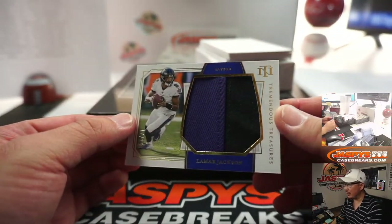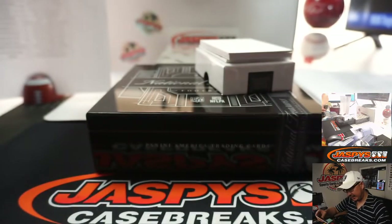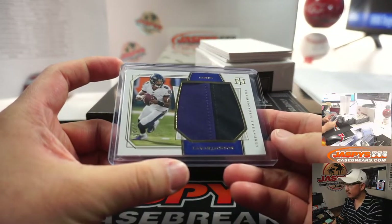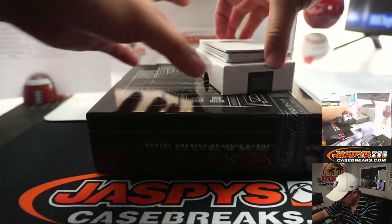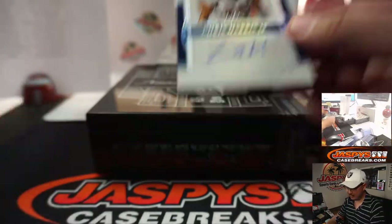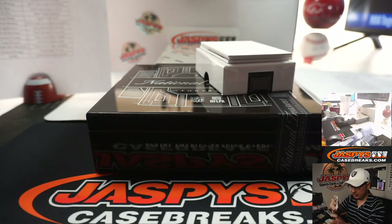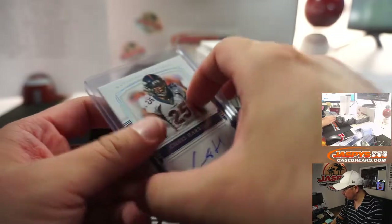Lamar Jackson — nice two-color patch, Tremendous Treasures, 17 out of 25. Aaron Billingsley picked up the Purple Bird straight up — thank you, Aaron. Pretty dynamic player. We've got Chris Harris Jr., 12 out of 25, autograph for the Denver Broncos. Broncos are a number block team, so Denver number 2.